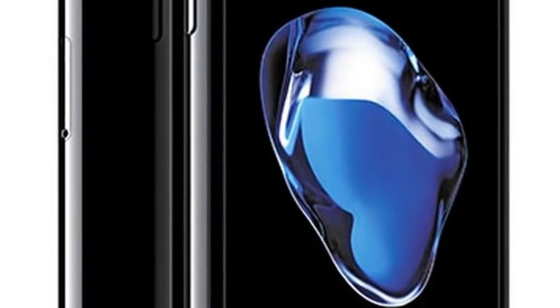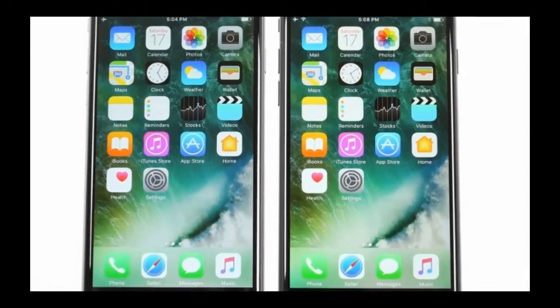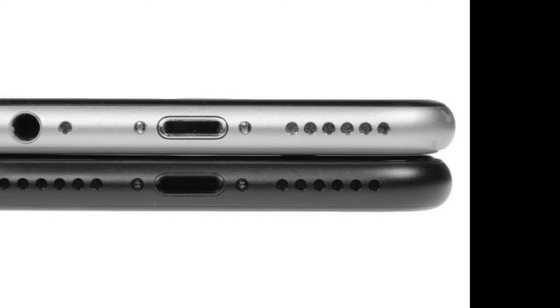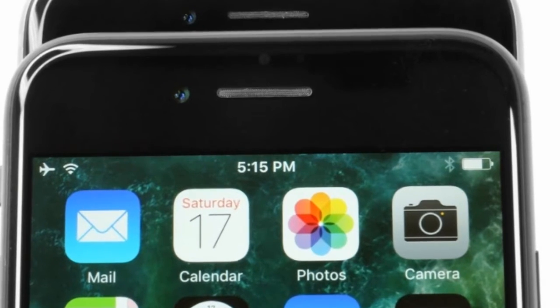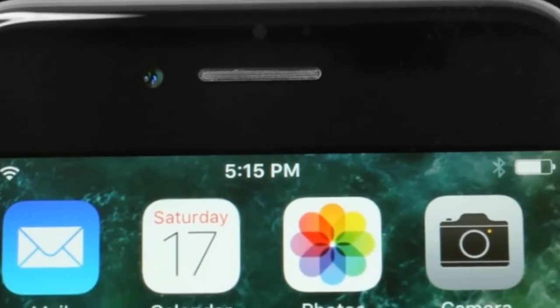1,960mAh battery. Once you wrap your head around the missing audio jack, it's not the end — you can get a designated adapter for your favorite headphones. The Apple iPhone 7 is a major upgrade: IP67 certified water-resistant body, bigger and brighter camera with a new FaceTime cam, and stereo speakers.